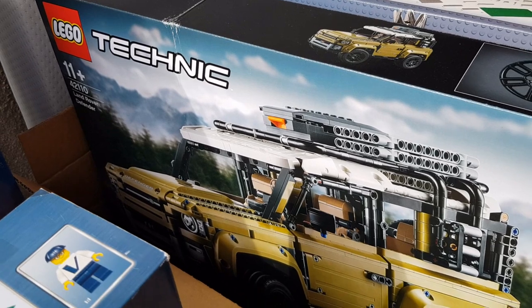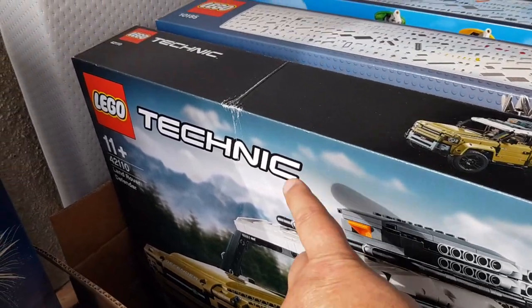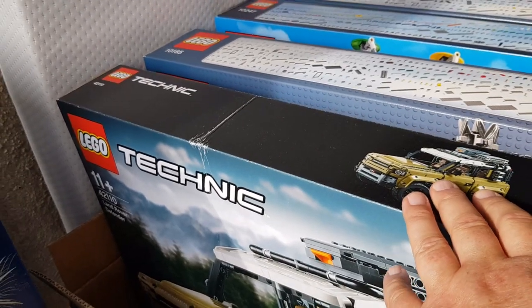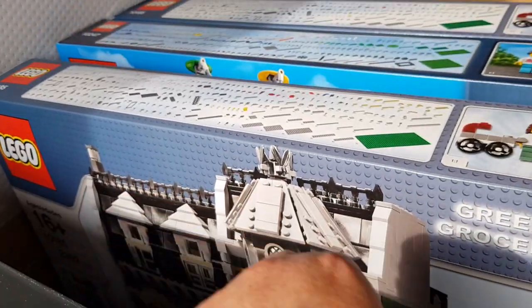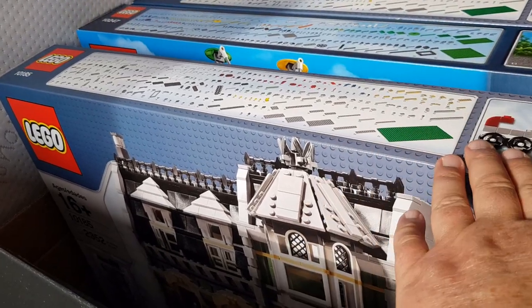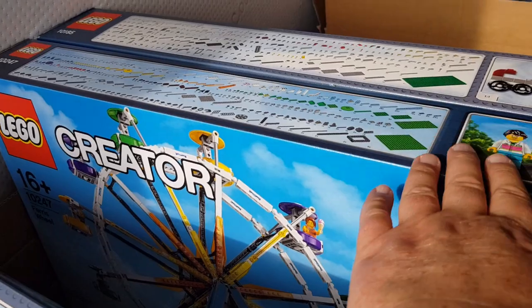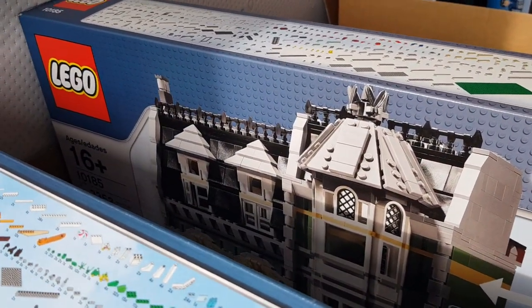Over here we have the Technic Land Rover Defender - there's slight box damage on that one, but that will reflect in my price. We've got the Green Grocer set here, and just behind that is the Ferris Wheel.